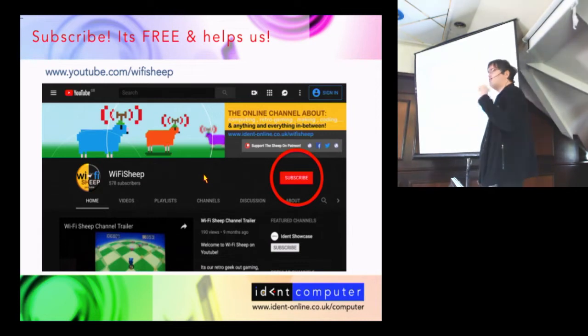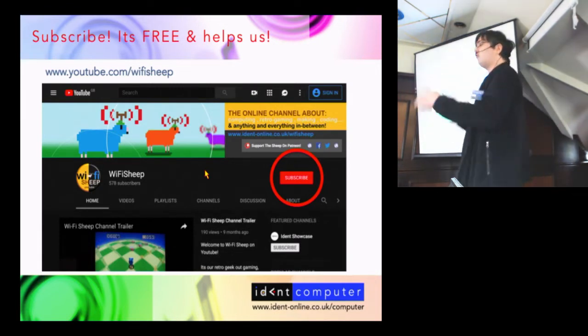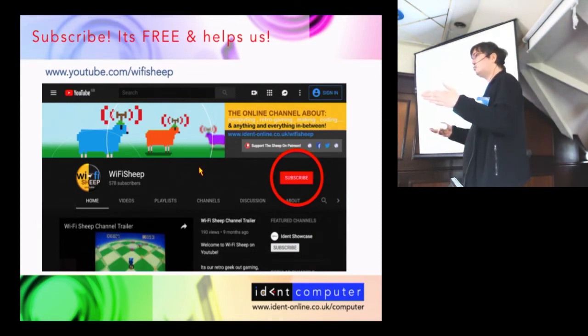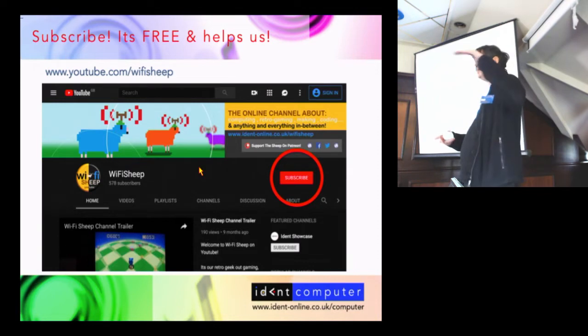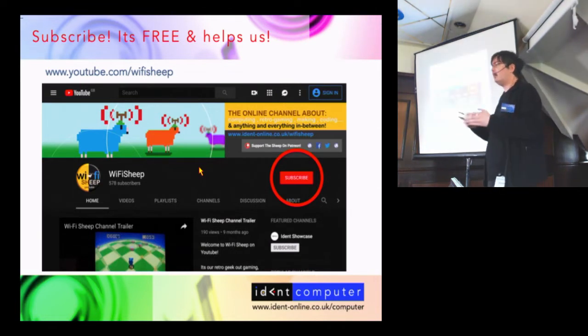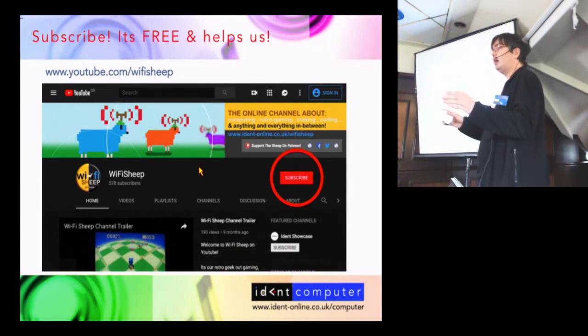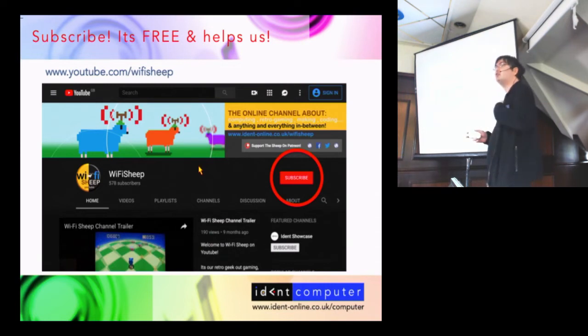If there's one thing you can do that would really help me and costs you nothing, go to our YouTube channel and click Subscribe. You need to be a registered YouTube member, but subscribing doesn't mean you pay money. The way Google — who owns YouTube — works is: the more subscribers you get, the more coverage the channel gets, and financially through advertising revenue that helps me fund the channel and offer all the free content back to the community. Subscribing is free, takes five minutes, and helps me enormously.